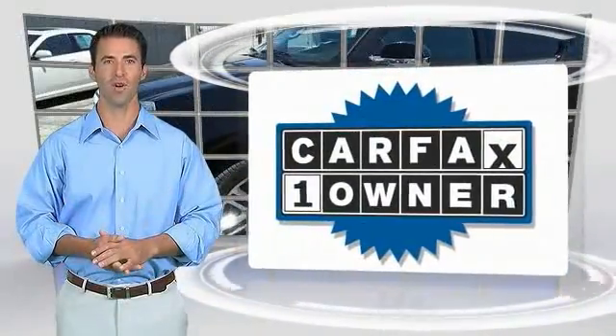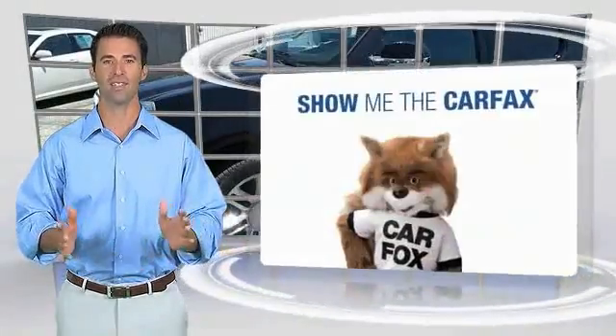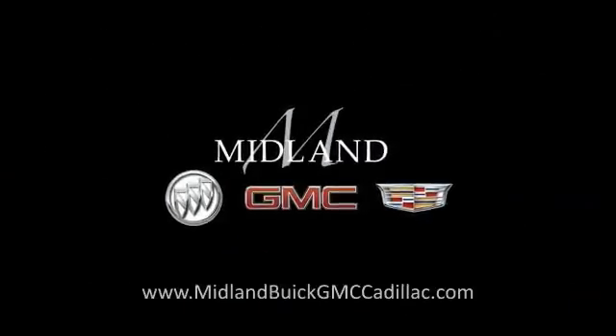This is a one-owner vehicle with the Carfax Vehicle History Report. Be sure to find a complimentary copy of this report online or contact the dealership. This vehicle qualifies for the Carfax Buy Back Guarantee. Thanks for joining us.